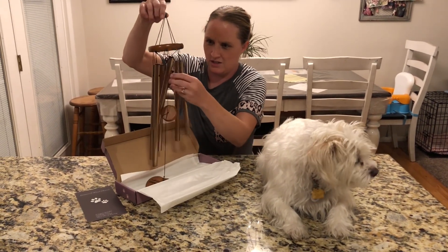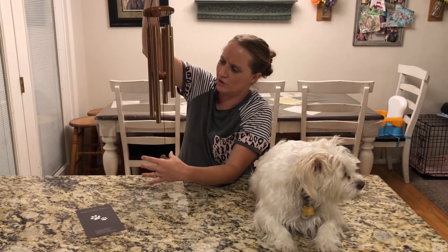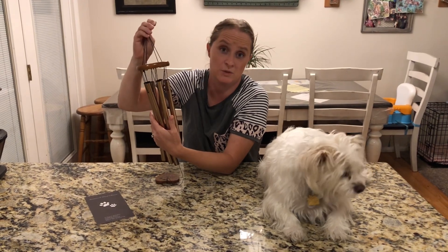Right here is the wind chimes. The wind chimes are super, super pretty. The little sound you do hear, it's really pretty. We're going to get a close up of some of the details of the wind chimes.